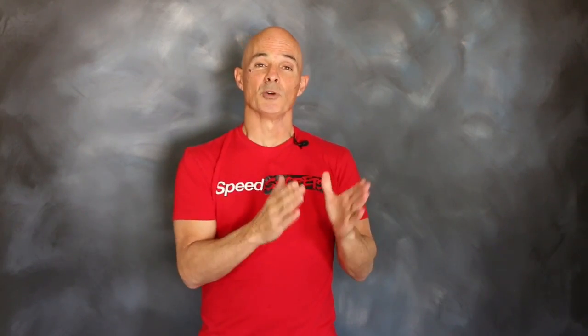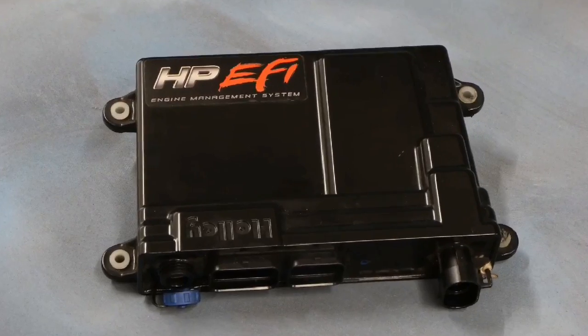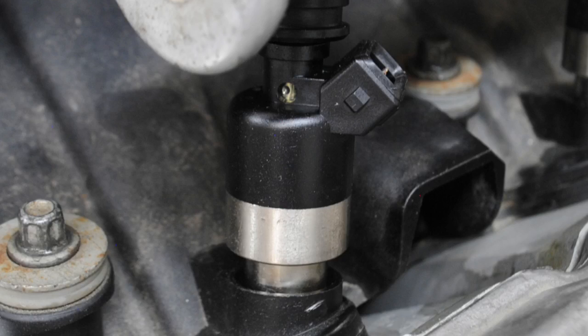To dial in the air-fuel and timing values, both on our NA and turbo combinations, we relied on a Holley HP management system. We also installed a set of 83-pound Holley injectors to support the power levels on our turbo combinations. But for right now, let's take a look at the results of our NA combination comparing the 706 heads to the 317 heads on our 5.3.